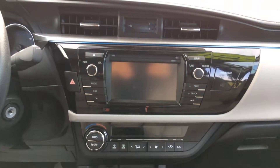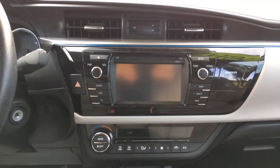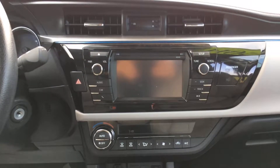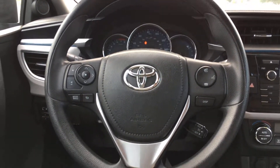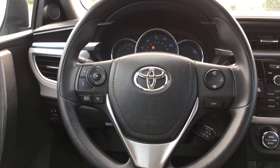Up front you have a single disc touchscreen CD player with AM/FM radio. It's also equipped with Bluetooth so you can connect your phone for calls, music, audio — whatever you'd like — through the car, making it really easy not to have to hold a cell phone while driving. Going over to your steering wheel, you have basic audio controls — audio on the left, Bluetooth on the right along with your display.